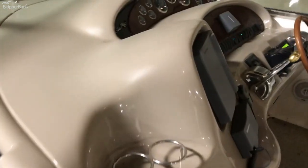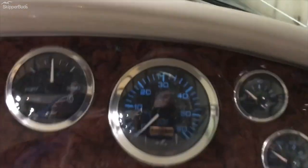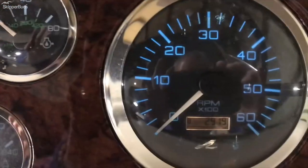It's got radar and all the instrumentation. It does have 290 hours on one engine and 291 on the other.